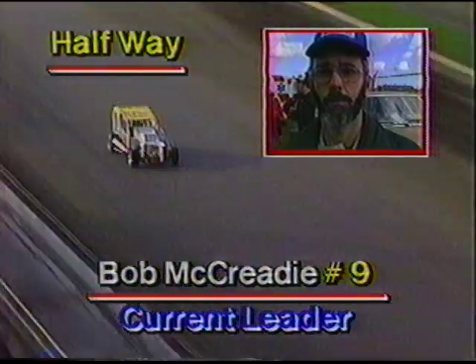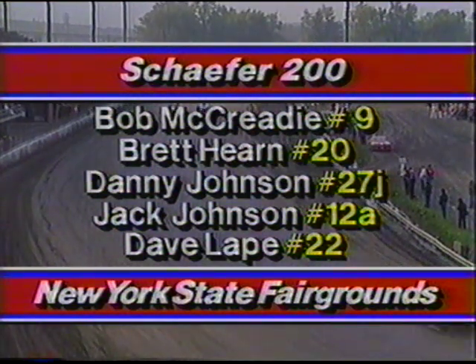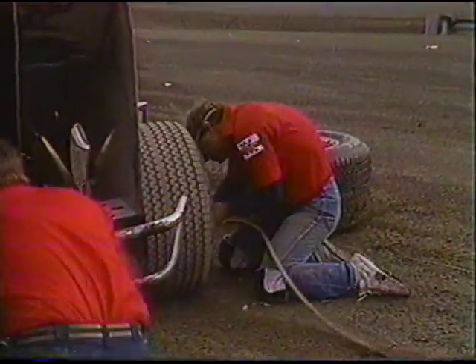Bob McCready — the leader — is reaching for his wallet! If he can get around the last two turns, he'll pick up the $2,000 halfway bonus. Once he gets it, McCready has got to come to the pits and hope for a yellow flag. If he doesn't get one, he'll go a lap down — these guys get around in just about 32 seconds under race conditions, and you cannot fuel and change two tires in that time. The yellow flag is out! McCready comes into the pits.